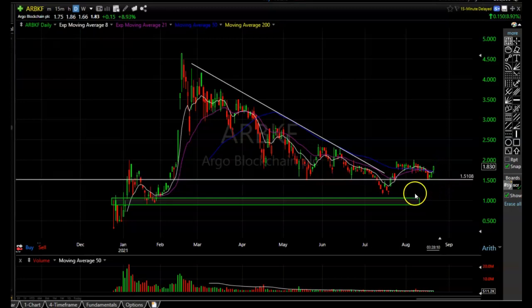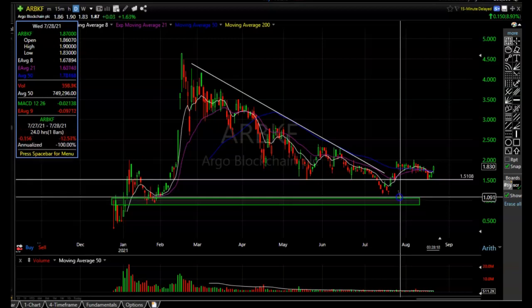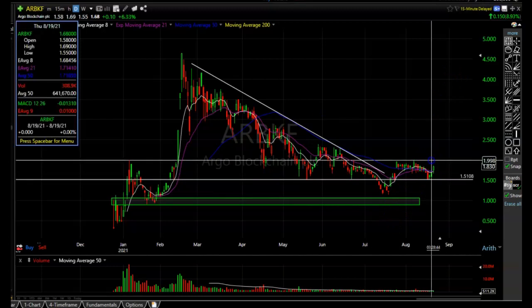I think if it breaks above right around $2 a share and holds it, this thing could be off to the races. I had an alert on my software to buy it if it came down to the support area, and I probably would have bought some if it did, but it missed it by about a nickel or dime a share. Either way, this thing is carving out a bottom. I don't mind getting in at $2 a share if it ends up screaming to $4 or $5 — I don't need to capture every last cent out of it.